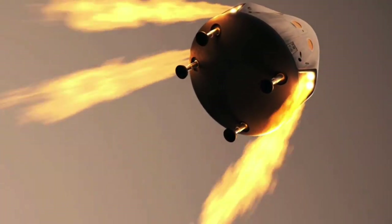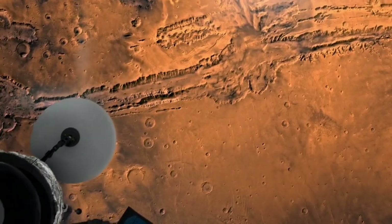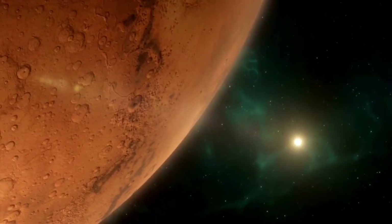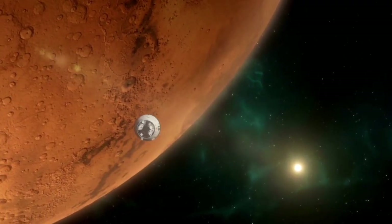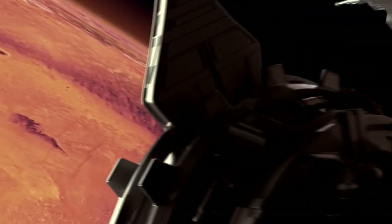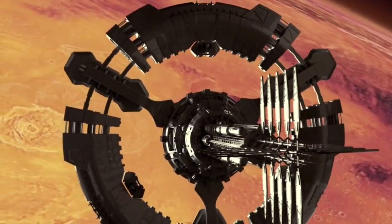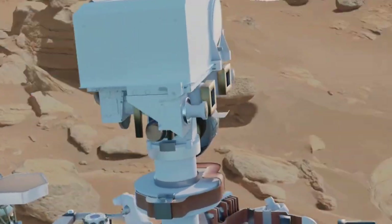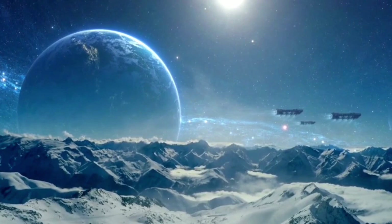Could we, too, one day send our own artifacts into the far reaches of space, hoping that they, too, will be discovered by other intelligent beings? Could this be the start of a new chapter in the story of human exploration? There are still many questions left unanswered. Why did Oumuamua behave in such an unexplainable way? Was it intentionally sent here, or was its passage simply a result of natural forces? If it is a probe, who could have sent it?